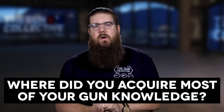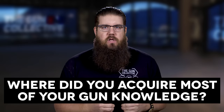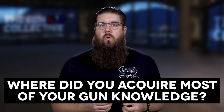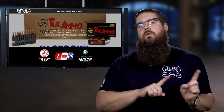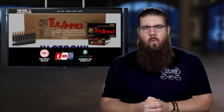My Friendly Fire question to you guys this week: where did you acquire most of your gun knowledge? Was it online, maybe a forum, maybe videos, or was it from other people — at a gun club, a gun show, your friends, or something like that? Drop your thoughts in the comments. And if you want to ask a Friendly Fire question, jump over to theguncollective.com and send it our way.